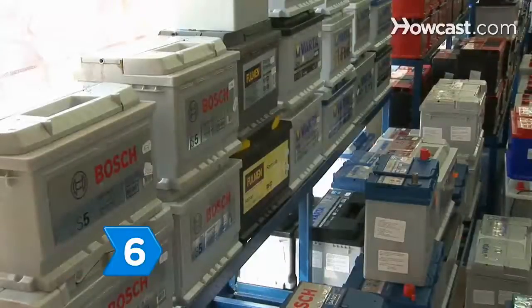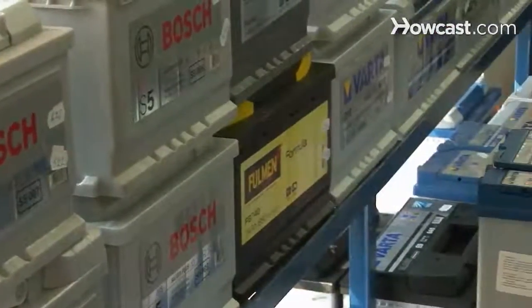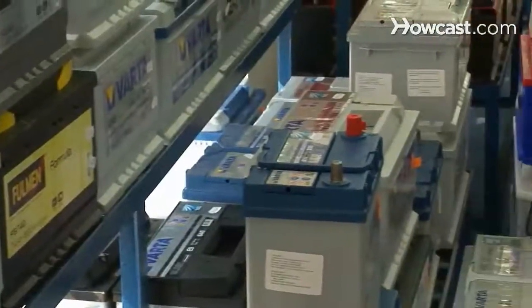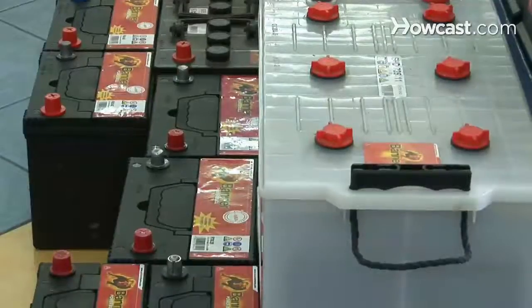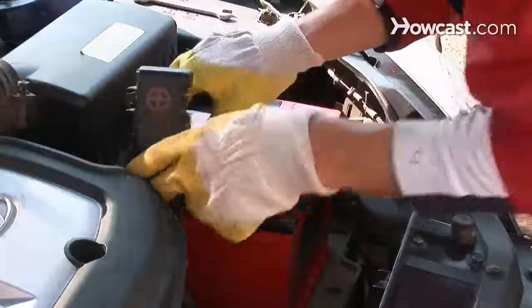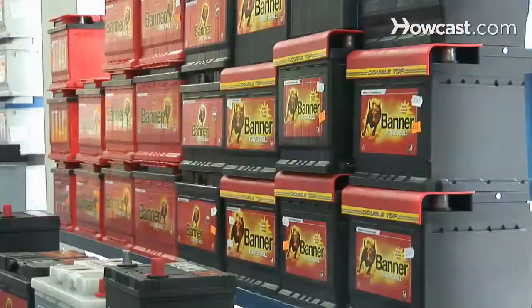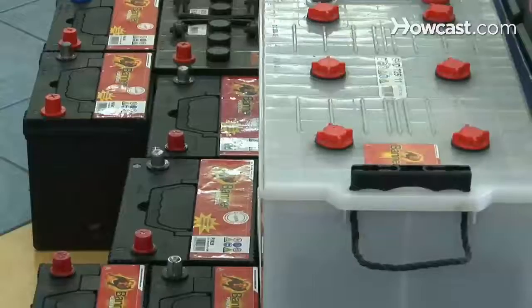Step 6: Consider a universal fit battery, which fits most battery trays and has both top and side posts. Many universal fit batteries are specially designed to increase both output and battery life, but can cost more than twice as much as other batteries. Getting a new battery is an investment in your car's life, so be sure to choose the one that fits your needs.